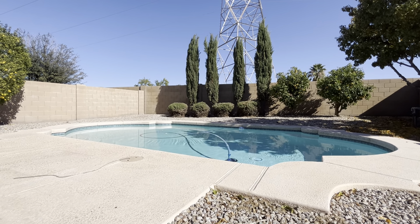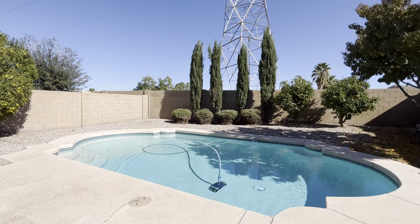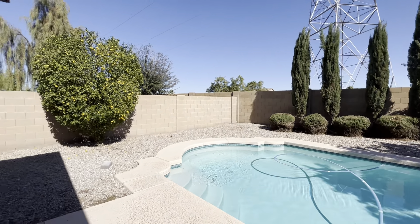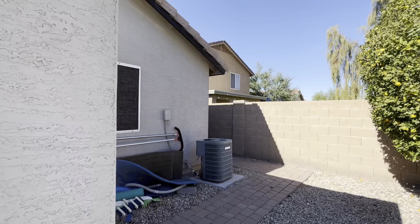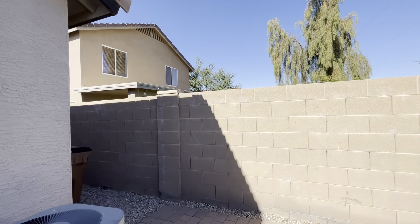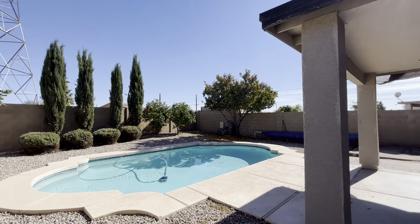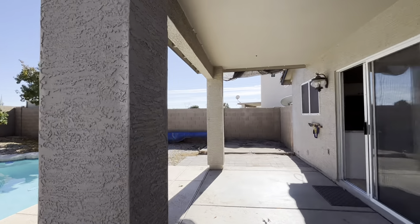Hey everybody, Dustin Briley here with Briley Brothers. Today we're back in Santan Valley — decided to squeeze one more house in today, so this is number three. First thing I want to point out: it does have a beautiful pool, but it also has a large electrical transformer behind the house, so if that's an issue, just wanted to point that out right away. You have a couple of citrus trees, one here and one on the other side. This house is three bedrooms, two bathrooms, 1,130 square feet, two-car garage. The exterior paint is in great shape. It was built in 2005. The lot is 5,569 square feet, and HOA is about $50 a month. You have a covered patio as well.